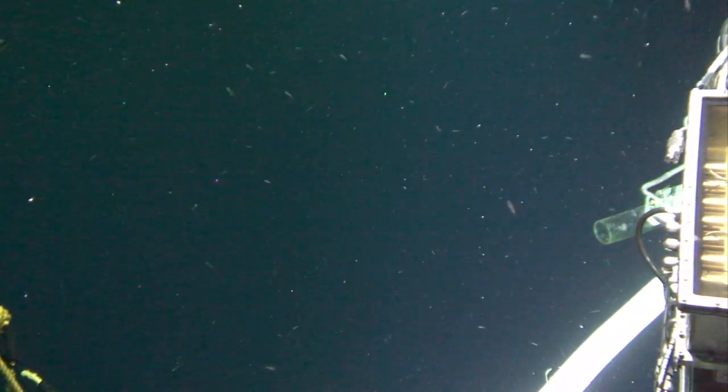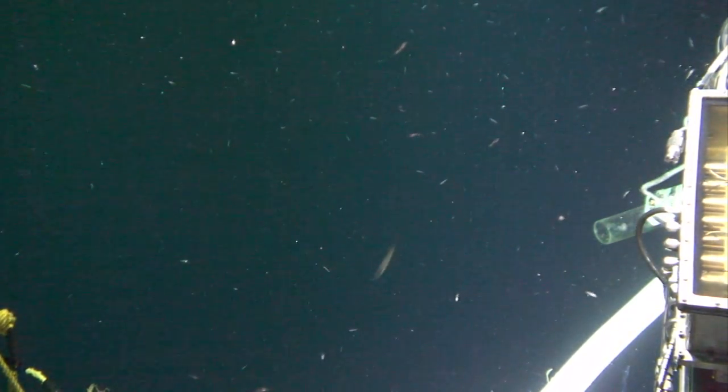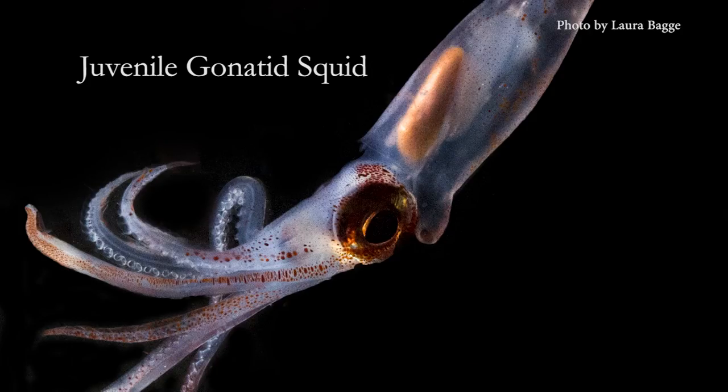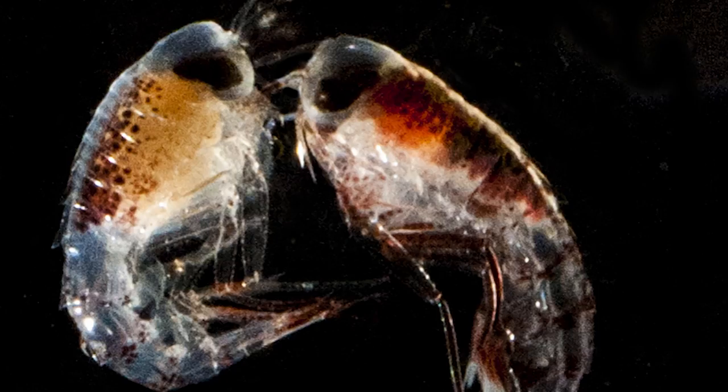The bioluminescence was amazing. I wasn't really sure what to expect. I sort of imagined it to be like a summer night with fireflies, but it was even better than that because it seemed like we were in outer space. And you could actually see the full shapes of the animals because you could see the outline of the squid and the shrimp, since they have bioluminescence points that go all over their bodies.